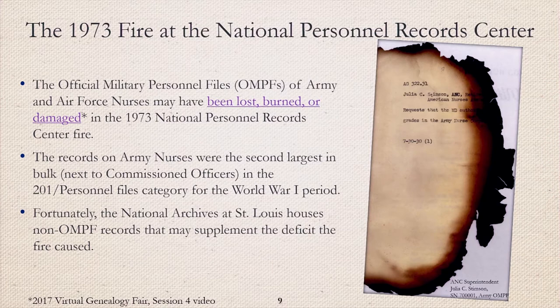Shortly after midnight on July 12, 1973, a fire was reported at the National Personnel Records Center's Military Personnel Records Building. The official military personnel files — OMPFs — of Army and Air Force nurses may have been lost, burned, or damaged. Prior to the fire, the Army nurse personnel files for the World War I period were the second largest in bulk next to commissioned officers. Fortunately, the National Archives at St. Louis houses non-OMPF records that may supplement the deficit the fire caused. To learn more about the burned files and how they are preserved, check out the 2000 VGF presentation called 'A is for Archives, B is for Burn File' by Ashley Cox.